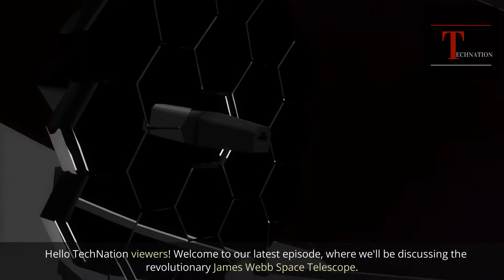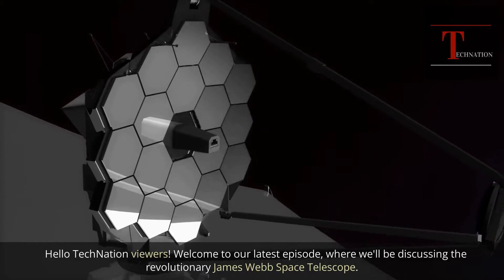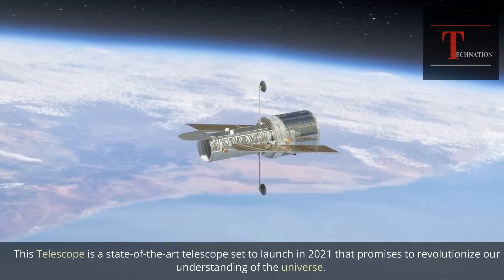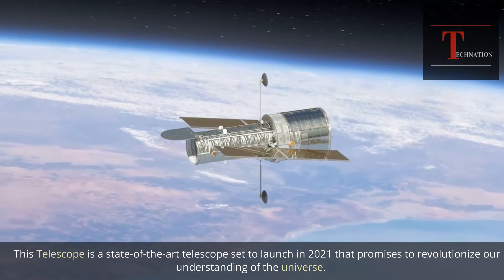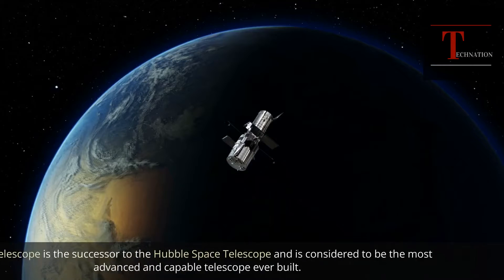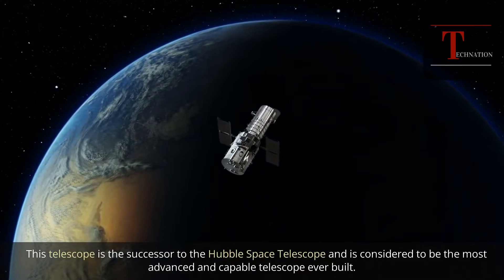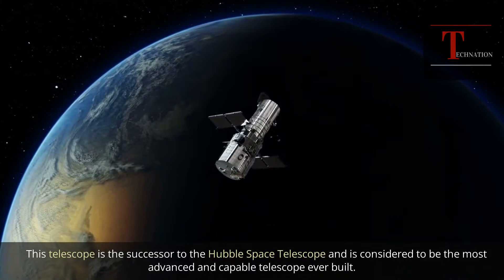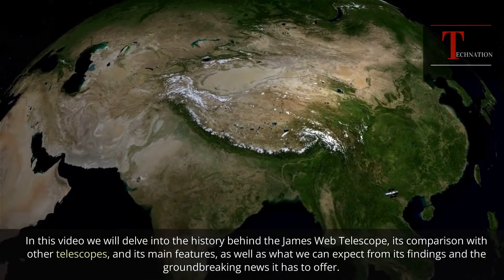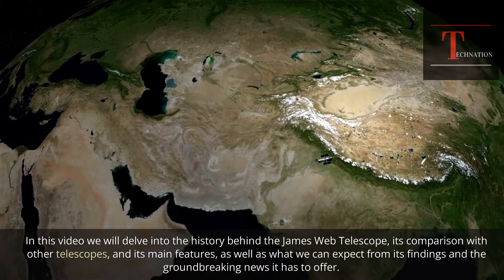Hello Tech Nation viewers, welcome to our latest episode, where we'll be discussing the revolutionary James Webb Space Telescope. This telescope is a state-of-the-art telescope set to launch in 2021 that promises to revolutionize our understanding of the universe. In this video we will delve into the history behind the James Webb Telescope, its comparison with other telescopes, its main features, as well as what we can expect from its findings and the groundbreaking news it has to offer.